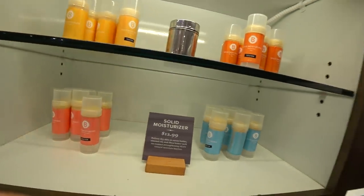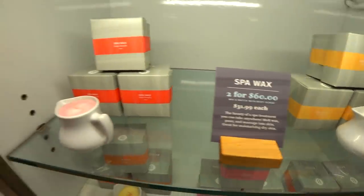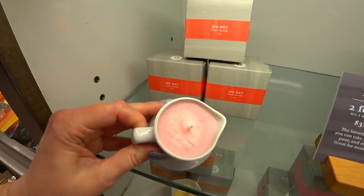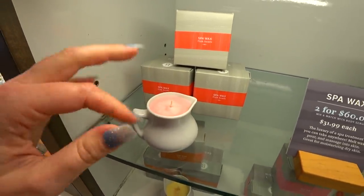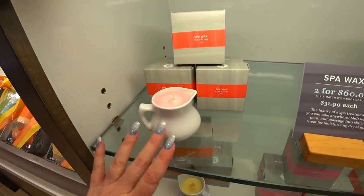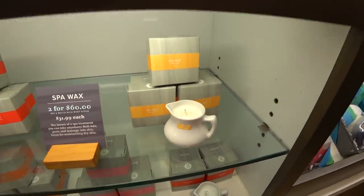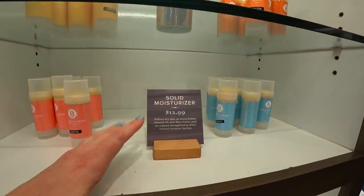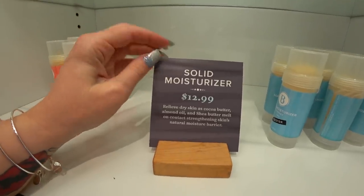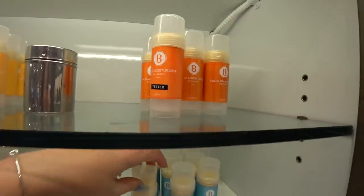My favorite thing here — are you ready? Spa wax! They're $31.99 each. This is pink sands. You light it, let it melt for a few minutes, dip your finger in there, rub it on you — it's the most moisturizing, amazing stuff. I love this and my favorite is almond. It's a perfect gift for someone you don't know what to get. This is solid moisturizer — $12.99 and you rub it on your skin. They have pink sugar, almond, satsuma, and therapy.